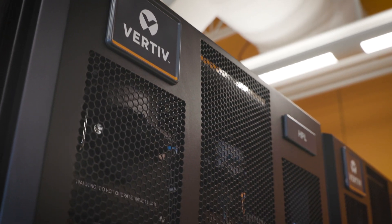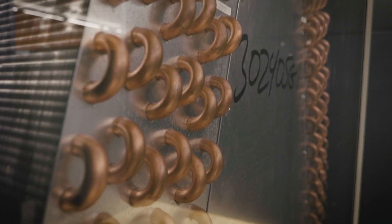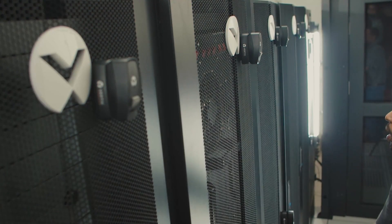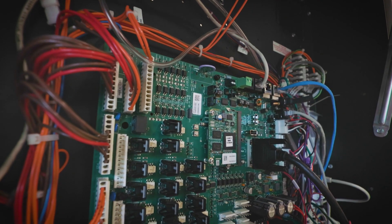Vertiv is all about critical infrastructure. We build the things that power and cool today's modern data centers. Data centers are much more complicated than they were years ago. We're really pushing to the edge of what the technology is capable of, and so we have to be very careful and very precise about our designs.